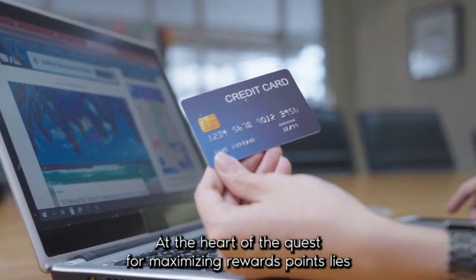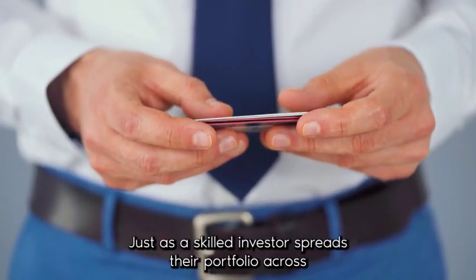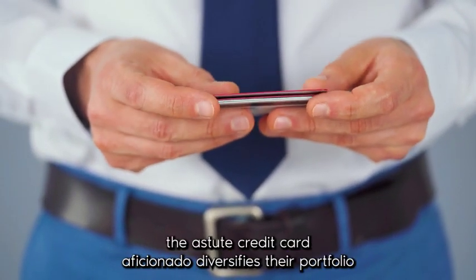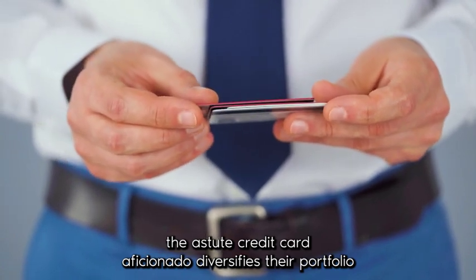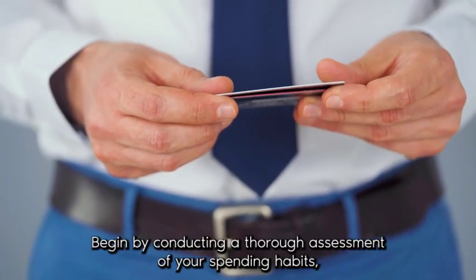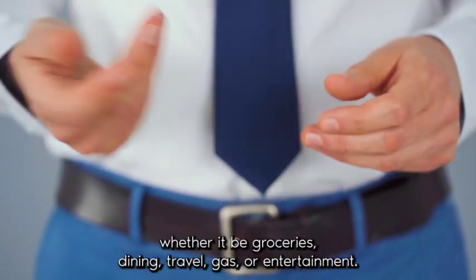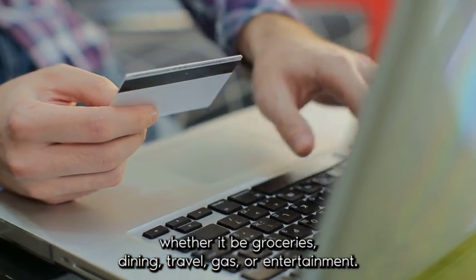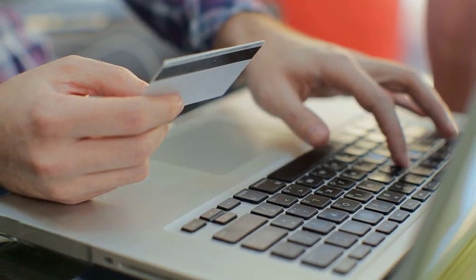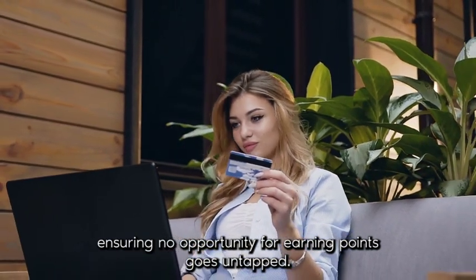At the heart of the quest for maximizing rewards points lies the fundamental principle of diversification. Just as a skilled investor spreads their portfolio across a spectrum of assets to mitigate risk and enhance returns, the astute credit card aficionado diversifies their card portfolio to capitalize on a myriad of rewards categories and redemption options. Begin by conducting a thorough assessment of your spending habits, identifying the primary categories where you allocate the bulk of your expenditures — whether it be groceries, dining, travel, gas, or entertainment — thereby ensuring no opportunity for earning points goes untapped.